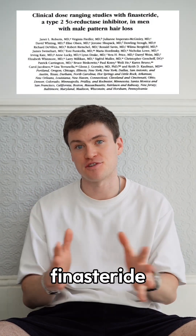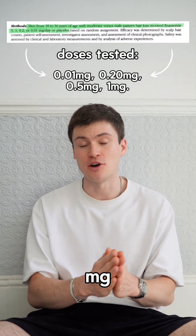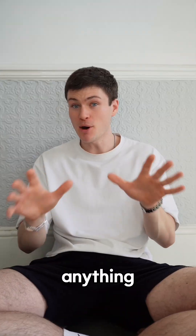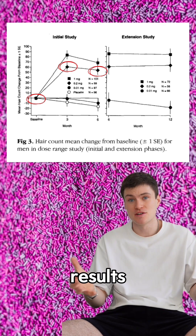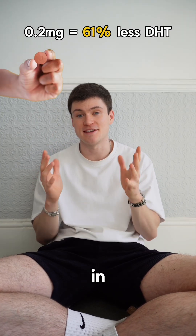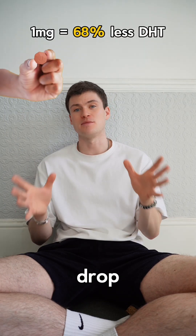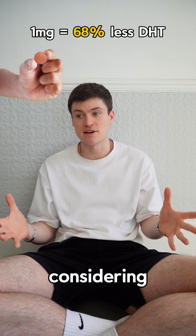Looking at a study comparing finasteride doses from as low as 0.01 milligrams up to 1 milligram, we can see that 0.01 milligrams did hardly anything, but doses as low as 0.2 milligrams had pretty solid results. 0.2 milligrams dropped DHT by 61%, while the one milligram dose dropped DHT by 68% — not a great deal more, considering it's five times the dose.